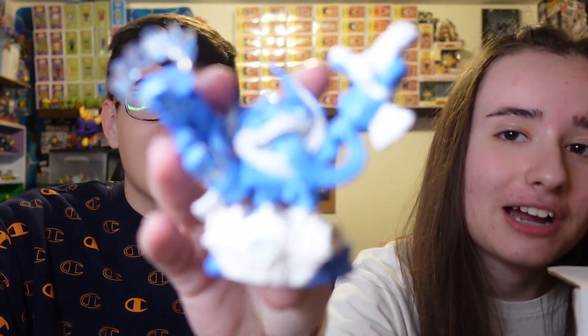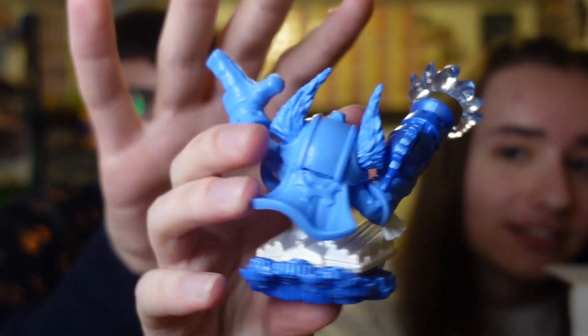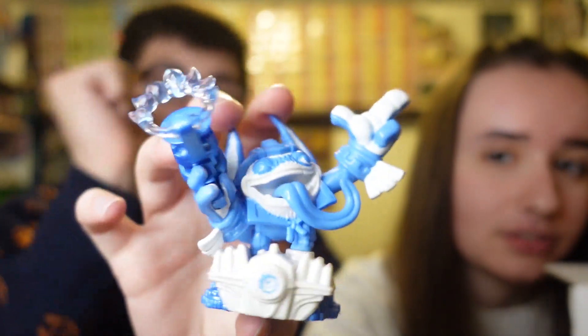We got Double Dare Trigger Happy Power Blue version! This one is sick. We had the vehicle, so we just needed this. We have the regular Double Dare Trigger Happy and the other regular vehicle, so this is perfect — just needed to complete the set. The blue looks fantastic in person; some of it is metallic and it shines a bit too. It's super nice, I love it.